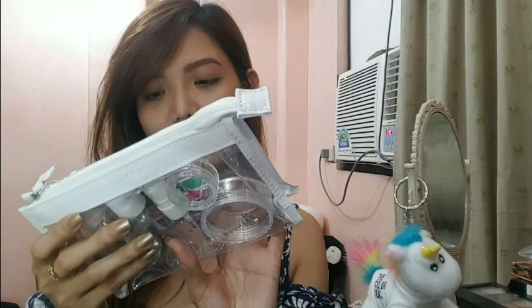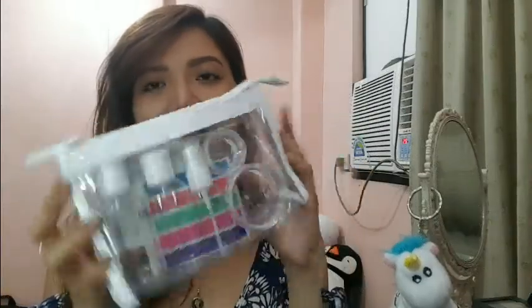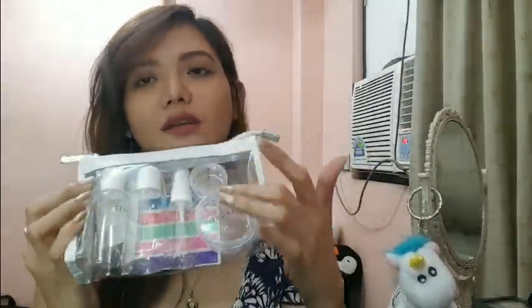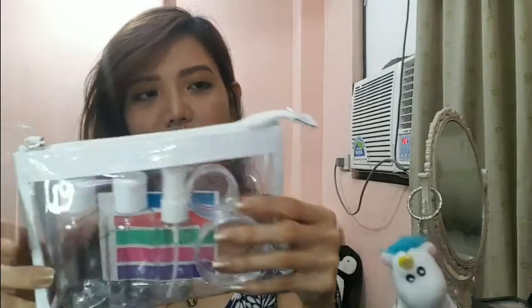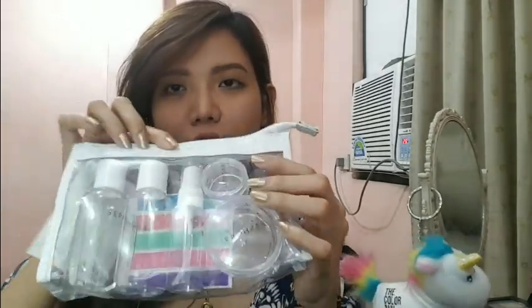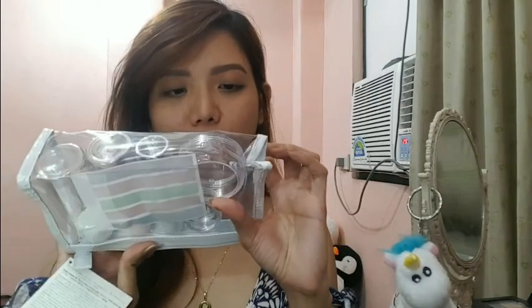This one is a Sephora kit — weekend kit, 'My Bathroom on the Go.' Around 400 pesos itong set na 'to. I really love this set kasi napaka-convenient niya. Meron siyang dalawang container, tapos meron siyang parang isang spray, and dalawang bottle. So five yung laman niya with pouch. Nakalagay 'Sephora' in bows tapos yung container nya nakalagay din Sephora.